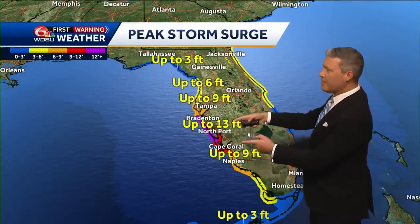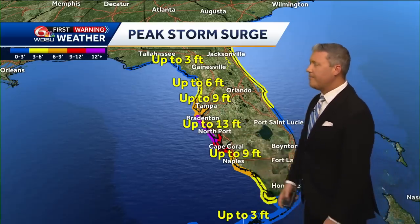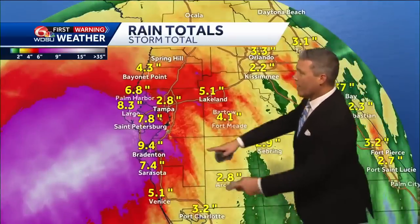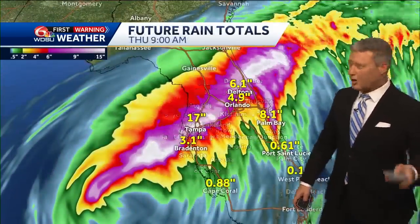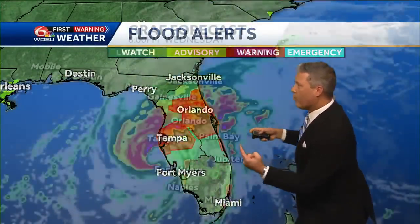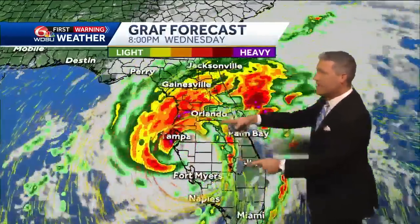Storm surge just south of Tampa could top out as high as 13 feet, and for Tampa Bay, up to nine feet. That's similar to what they had with Hurricane Helene, where storm surge topped out around seven to eight feet. Rainfall is already estimated at close to 10 inches, and there is still a lot more to come — we could end up with rainfall totals topping out near 17 inches. Flood watches and flood warnings are still in effect.